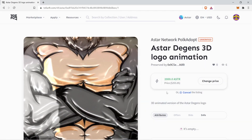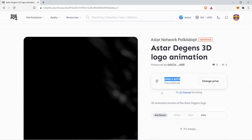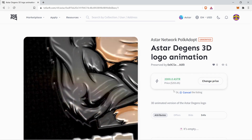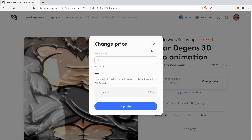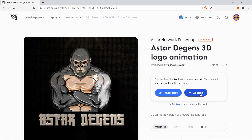At this point, the selling price is fixed at 2000 ASTAR. However, you can still change the price by clicking on this button right here. You can also cancel your listing simply by clicking on the Cancel button.